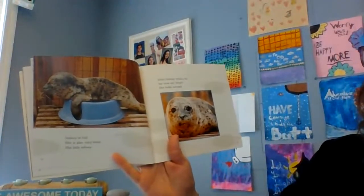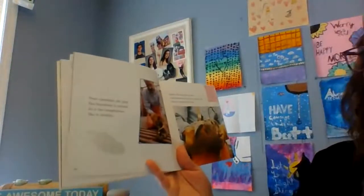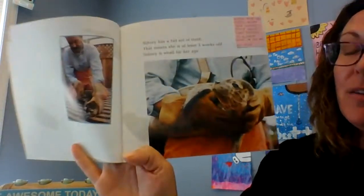When Sydney wakes up, her eyes are bright. She looks around. Peter examines the pup. Her heartbeat is normal, and so is her temperature. She is healthy. Sydney has a full set of teeth, which means she is at least three weeks old. Sydney is small for her age. Boys and girls, after reading the second part of the story, what did you learn from the words and the pictures about how Sydney was nursed back to health? Turn and talk to your mom or dad about what you learned.